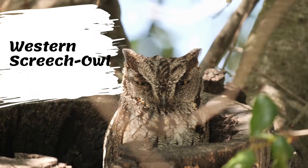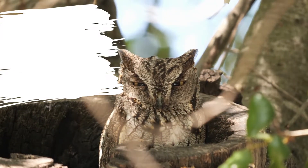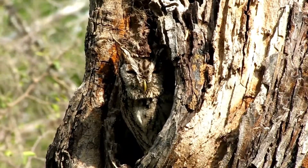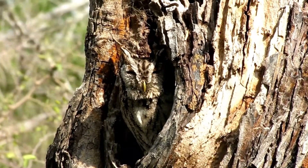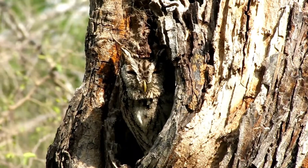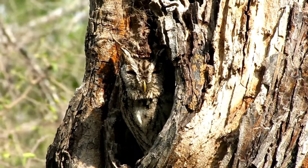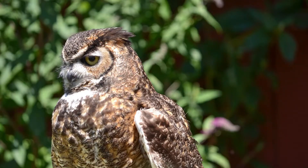The western screech owl is 7 to 10 inches in length and has a squatty look. It has yellow eyes and may have gray or brown feathers with faint dark streaks on its lower body. Their feathers, like other owls, are soft and fluffy-looking. The western screech owl can be found throughout most of western North America, from southeast Alaska through much of Canada, south to western Texas and Mexico.